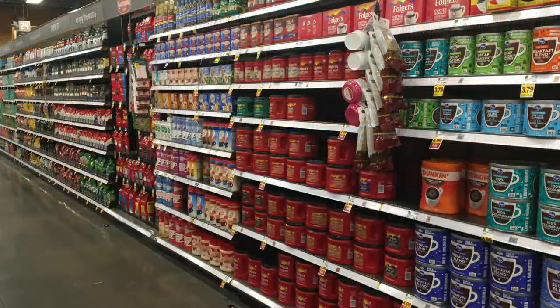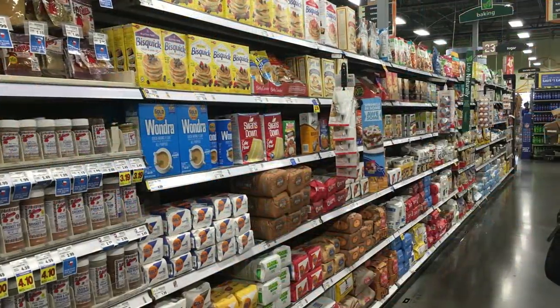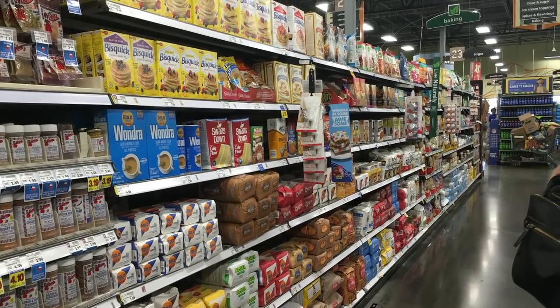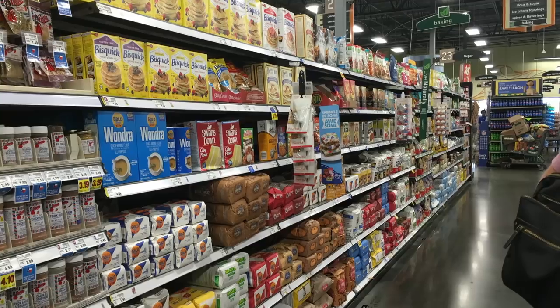The coffee and tea section looks really good — plenty of creamer, plenty of coffees, plenty of teas. No worries there. The baking section looked to be fine as well — plenty of flour, sugars, baking mixes, and spices. It was fully stocked. No concern there.